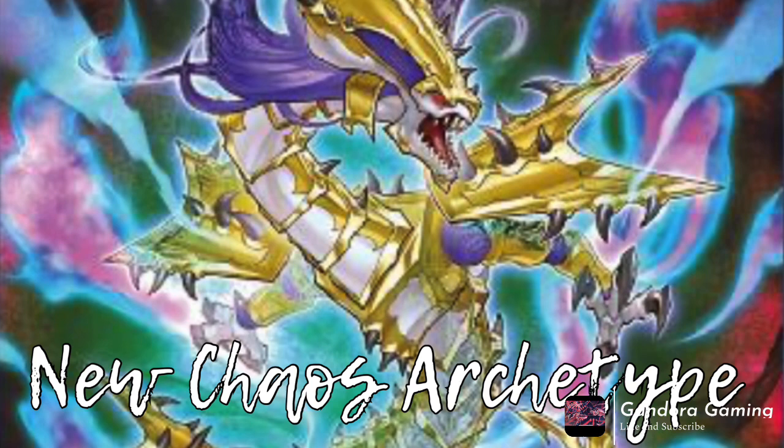This new Chaos archetype is busted. Maybe not as a pure deck, but all the cards are just generic Light and Dark support. The Synchro is really strong, and I think this deck has a lot of potential, especially when more waves come out. There's this one monster on the field that banishes cards — it's a really, really cool deck. It's probably under most people's radar but it's worth watching.